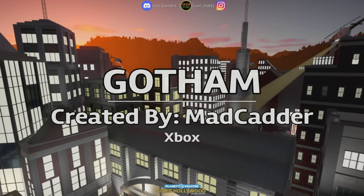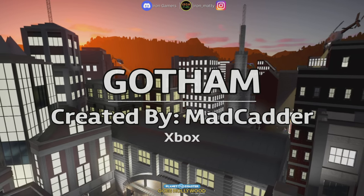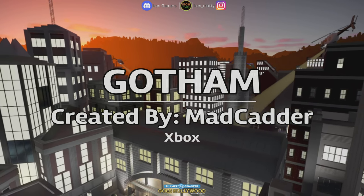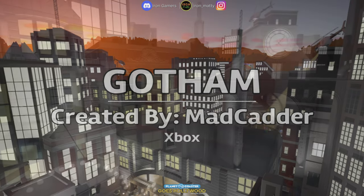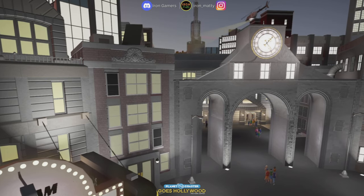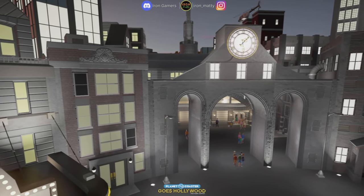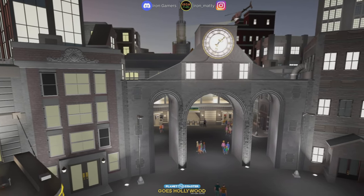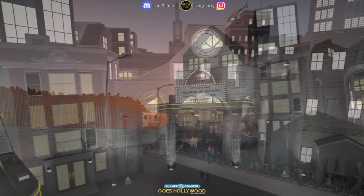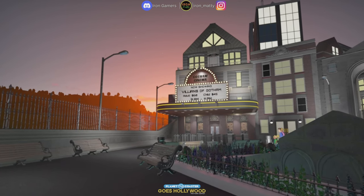Hello, it's Mike coming at you with another Planet Coaster Park Spotlight. Thank you for joining me. Welcome to Planet Coaster Goes Hollywood, a multi-platform contest spanning all three platforms. We have 24 submissions to look at and all 24 parks are set in a 60 by 60 area. All parks must have at least one coaster and three flat rides, and all parks have been checked and are within the rules.